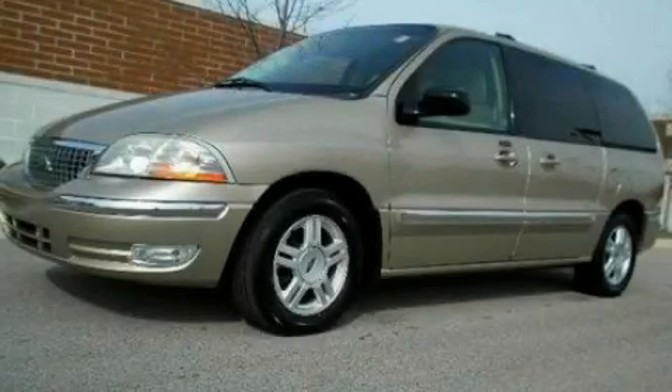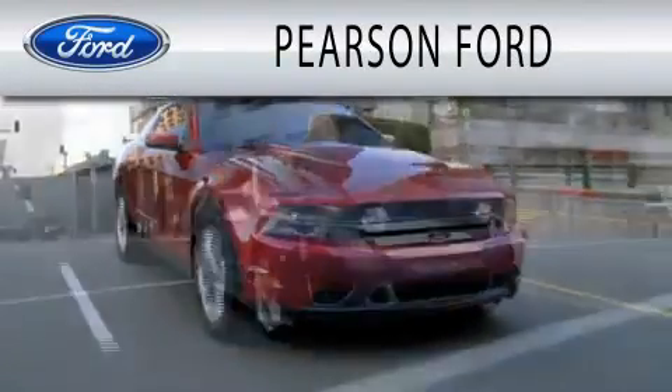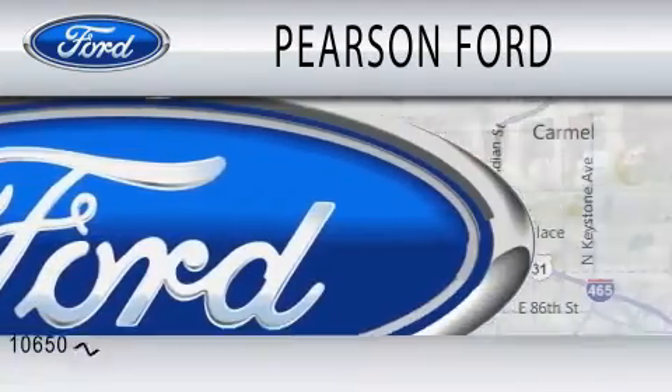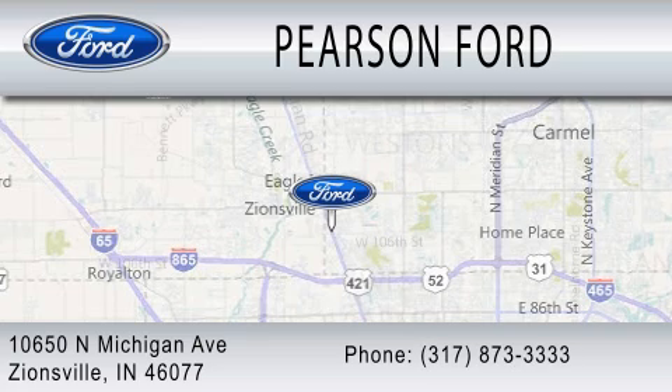Stop by today and test-drive this vehicle for yourself. Pearson Ford is dedicated to doing everything possible to ensure that the experience you have selecting your next vehicle is as pleasant as possible. We're located at 10650 North Michigan Road in Zionsville.